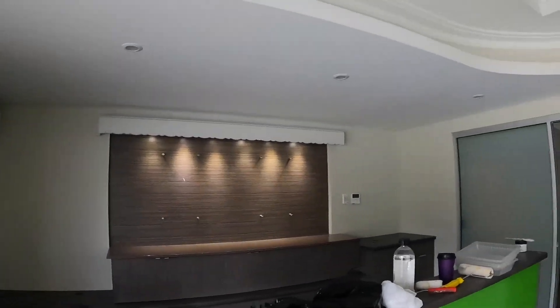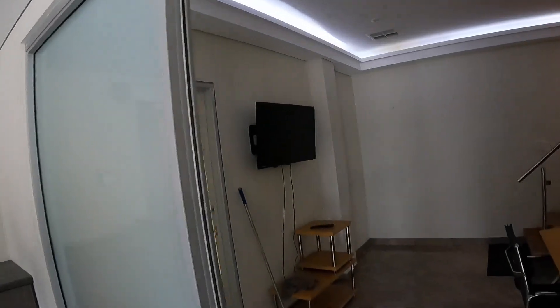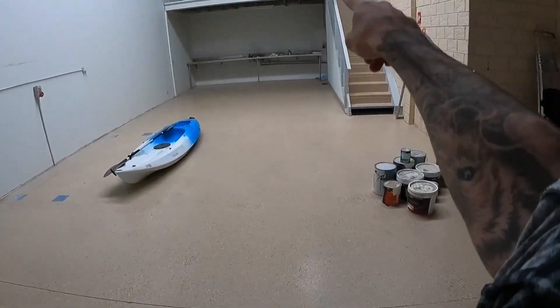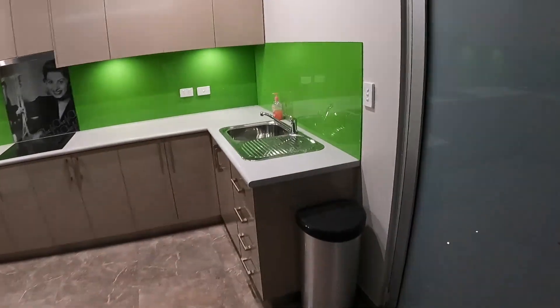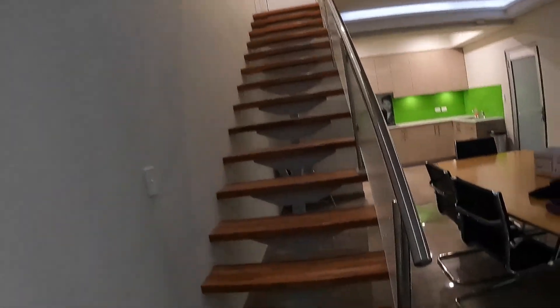We're still getting the walls touched up. This is the warehouse bit - it's massive. We're just doing a few touch-ups out here. There's a mezzanine floor and a toilet underneath with a big sink, a massive roller door. This is like the boardroom-type meeting area with a kitchen. The cupboards - this is what we used to do all the ceilings and light troughs.